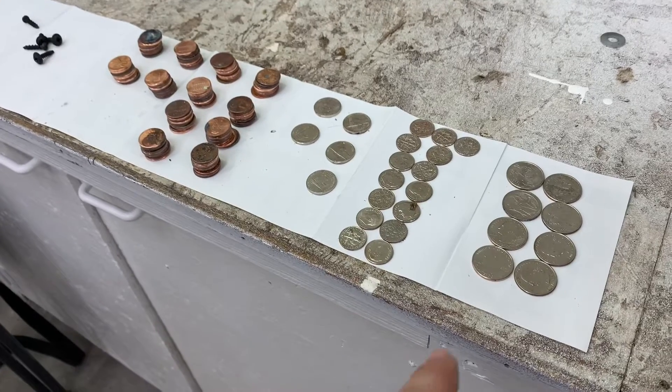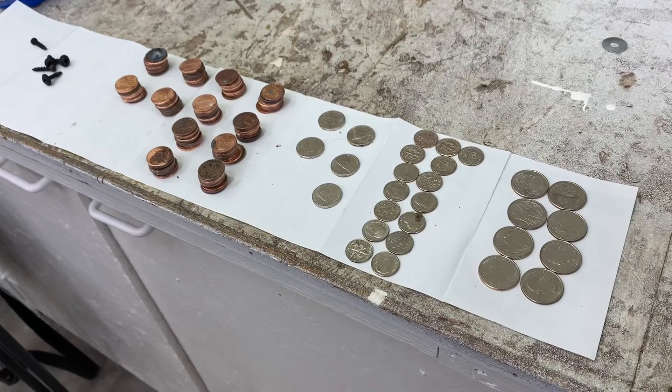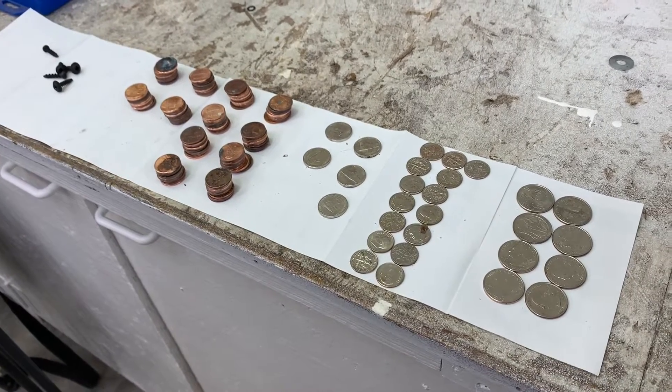We did a little money laundering of all the coins we found in the vehicle so far and laid them out to count them — so far up to four dollars and 95 cents. If we can find another nickel we can make a nice even five bucks.